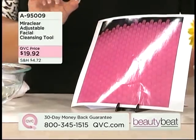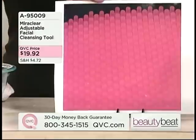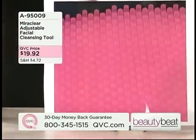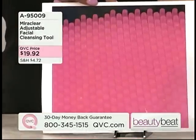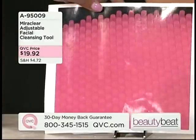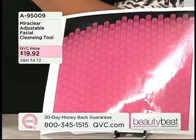Does it also exfoliate? The fingers look like tiny little fingers that actually just get in there into all the little nooks and crannies of your face, of your skin, so that it can be cleaned right down to the core. And again, setting a good palette — having your face perfectly clean — is what this is all about.